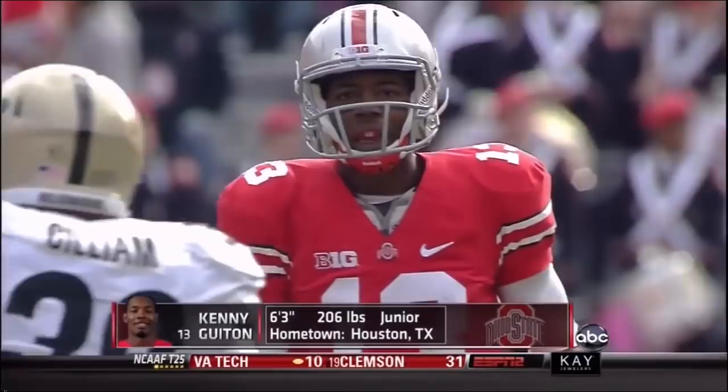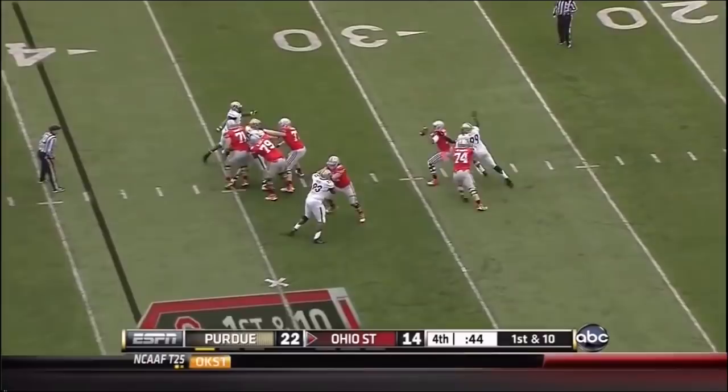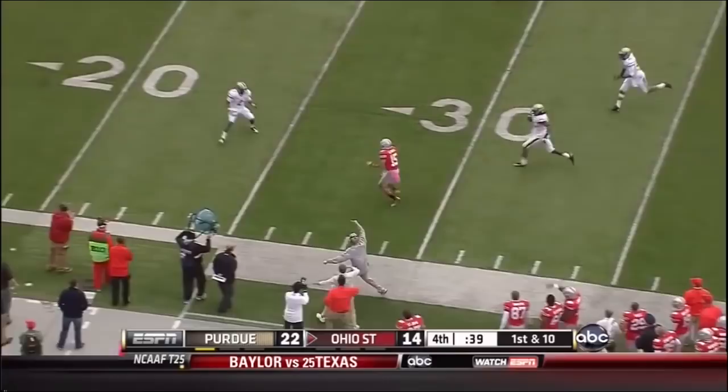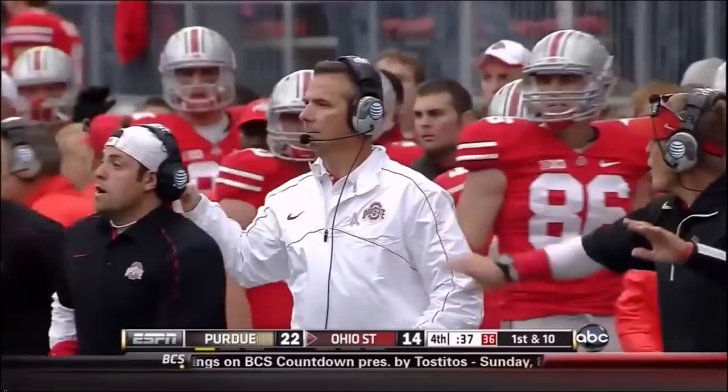The Buckeyes are down 20-14 starting the fourth quarter. The extent of his injuries unknown. Guyton trying to engineer the comeback, and he's got a wide open Devin Smith to the 22-yard line. Put back to the inside — it looks like he might have had a chance to step to the outside. The clock will start up on the spot. A 39-yard gain.